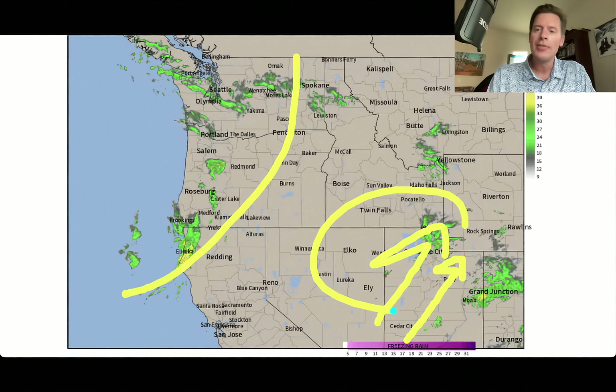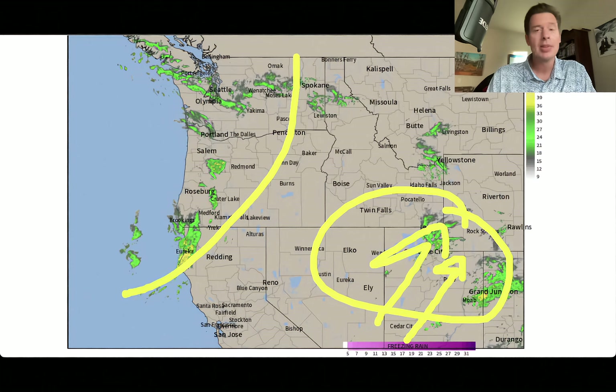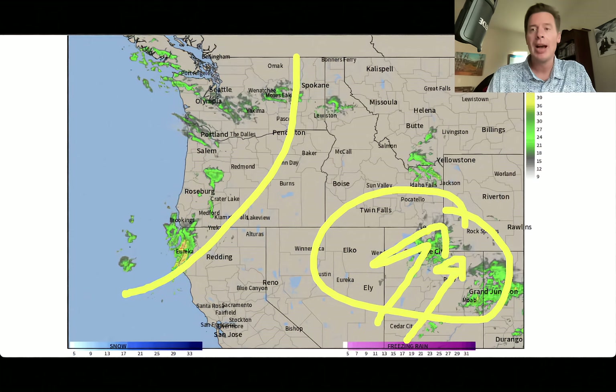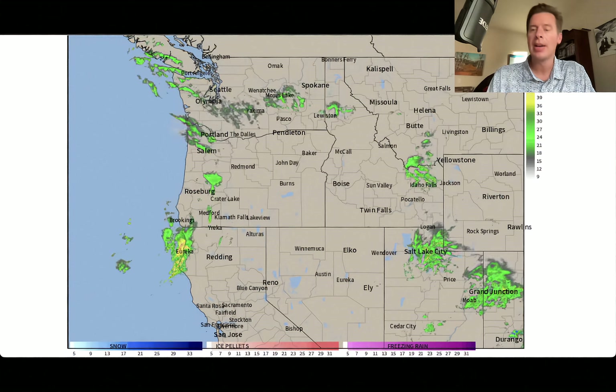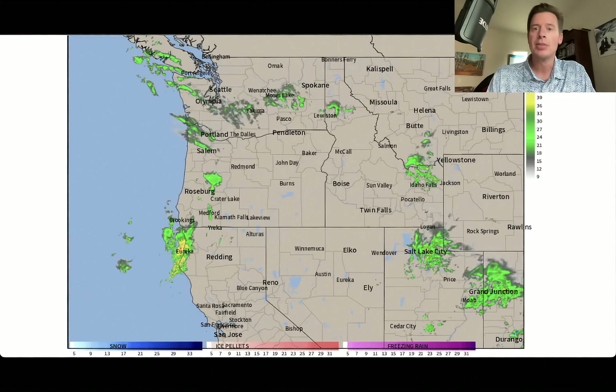The issue is all of this precip is running into very warm air. We talked about this yesterday — very high rain-snow lines. So you're going to have to be on the very highest peaks to get snow out of this. Otherwise, it's going to be rainfall.